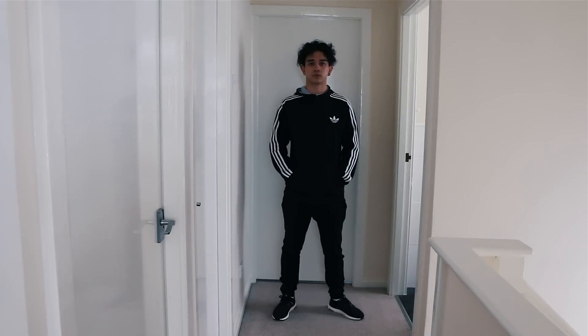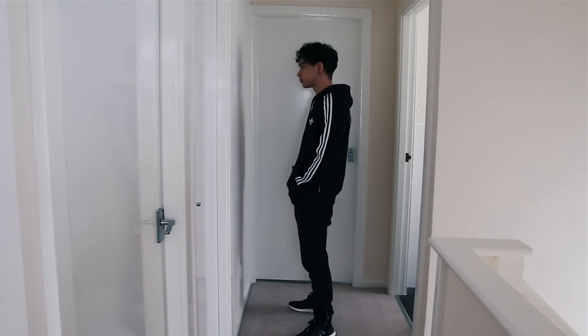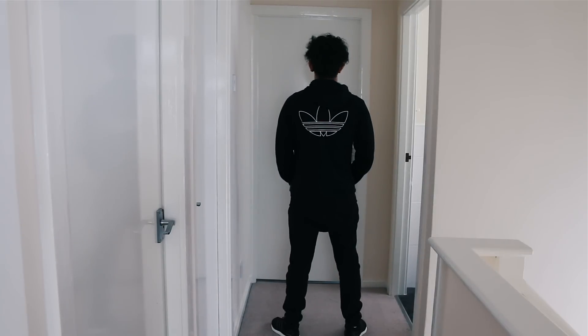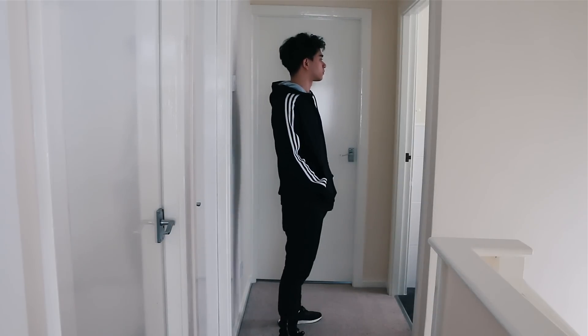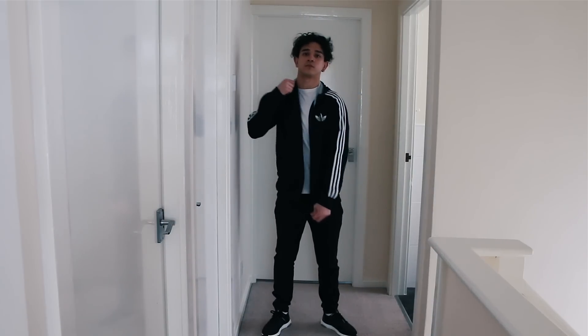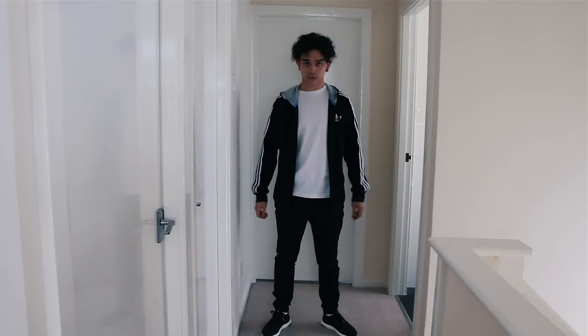I started off this outfit with an Adidas Originals zip-up hoodie. I got this ages ago — this hoodie must be at least four years old by now, but it's in pretty good condition simply because I don't wear it that often. I've got a lot of black hoodies and black clothing so it doesn't get used as much, therefore it's lasted this long. I'm wearing a white t-shirt underneath, going for a monochrome black and white look.